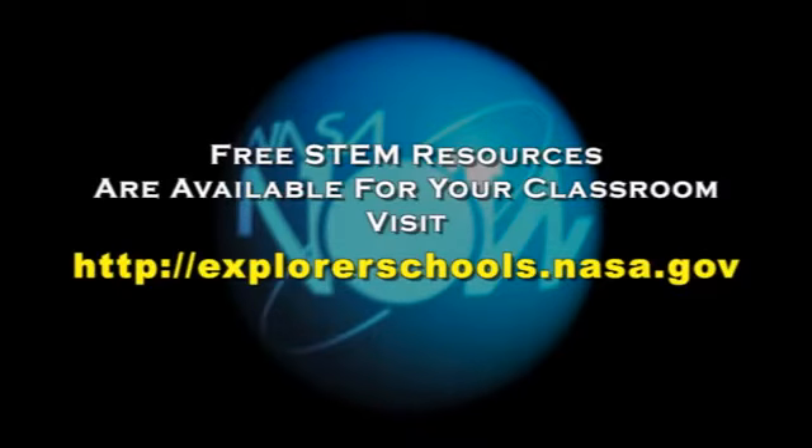Be sure to tell your teacher to visit the NASA Explorer Schools virtual campus for more videos and STEM resources for your classroom.